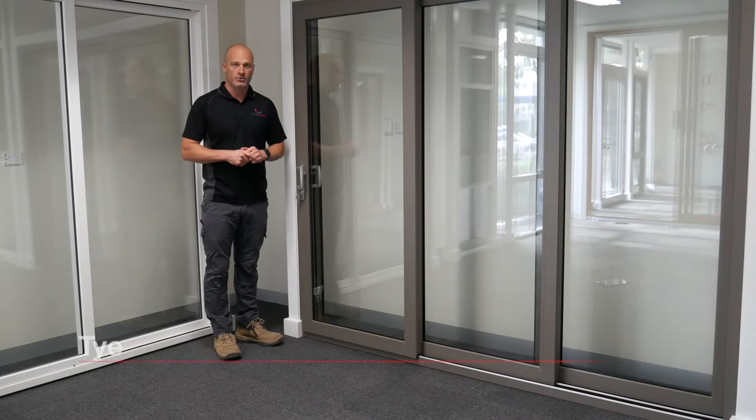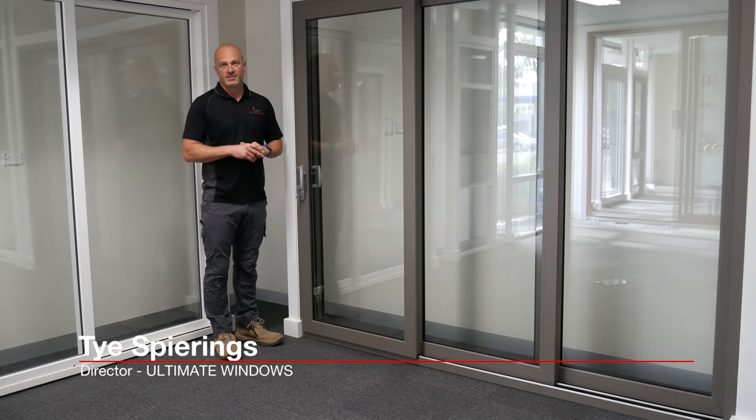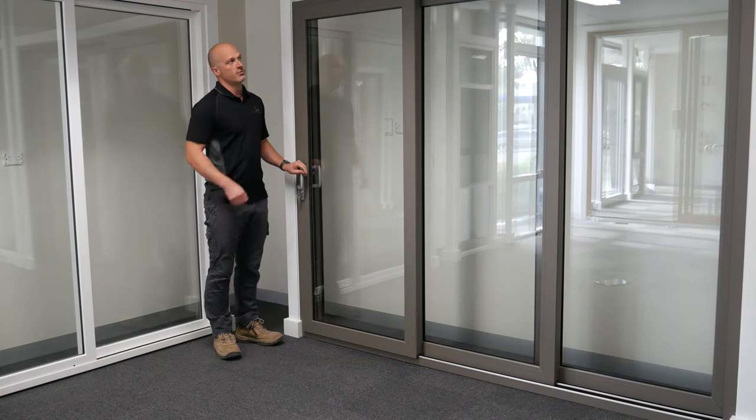This is our European stacking sliding door. We can have these up to 5.7 metres wide and up to 2.7 metres high. They're on three tracks.